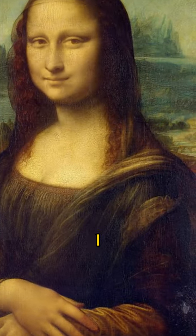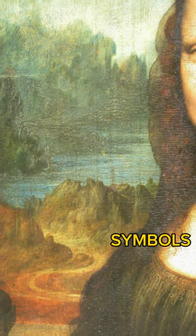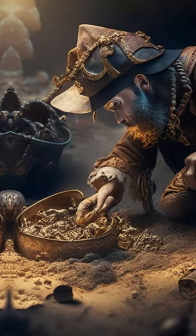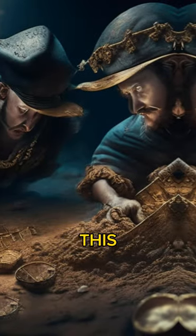Facts about Mona Lisa Part 1. This theory is based on the fact that the Mona Lisa's dress and background are full of hidden symbols. Some people believe that these symbols are mapped to a hidden treasure. However, there is no evidence to support this theory, and it is likely that the symbols are simply decorative.